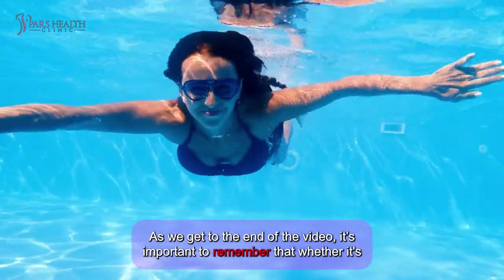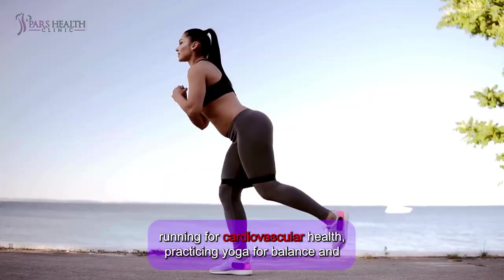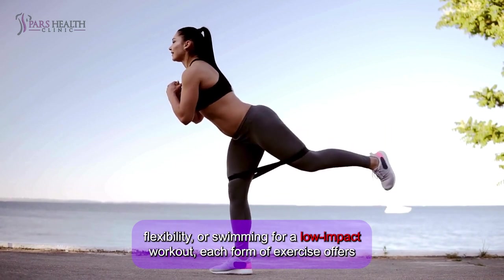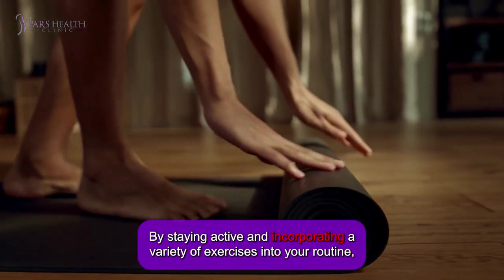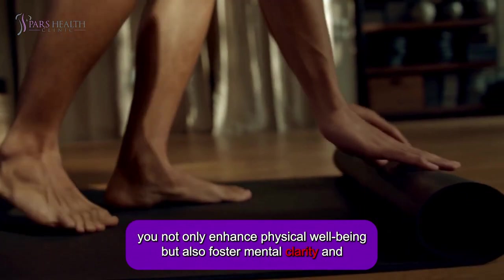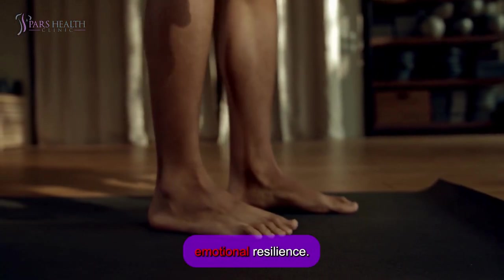As we get to the end of the video, it's important to remember that whether it's running for cardiovascular health, practicing yoga for balance and flexibility, or swimming for a low-impact workout, each form of exercise offers unique advantages. By staying active and incorporating a variety of exercises into your routine, you not only enhance physical well-being, but also foster mental clarity and emotional resilience.